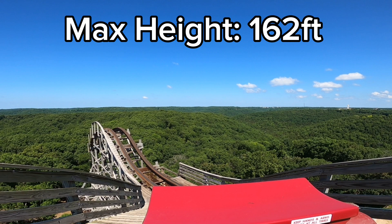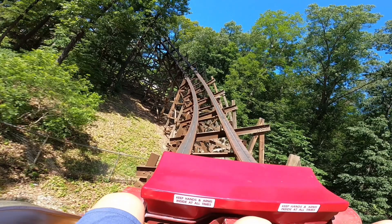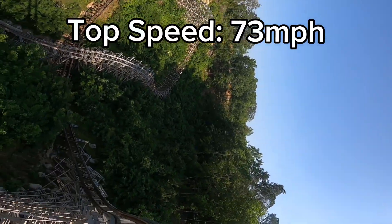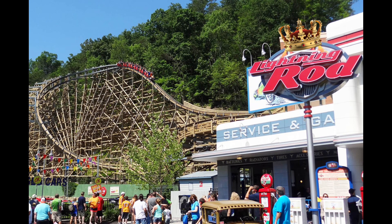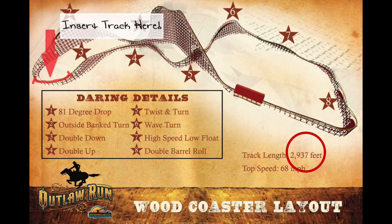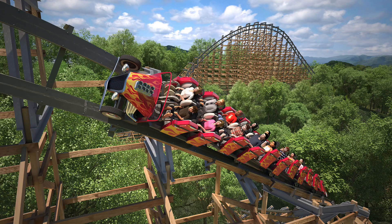Outlaw Run has a max height of 162 feet, which is starting off really good. But Lightning Rod's max height barely passes Outlaw's, being 165 feet. Let's see if Outlaw Run can come back with its max speed, which is 68 miles per hour. Once again, this isn't enough to beat its brother, Lightning Rod, as its top speed is 73 miles per hour. Even though we already have a clear winner for this category, let's see the length of the coaster. Starting with Outlaw, it has 2,937 feet of track, which is really good. But somehow,